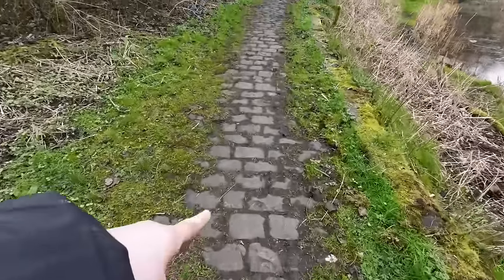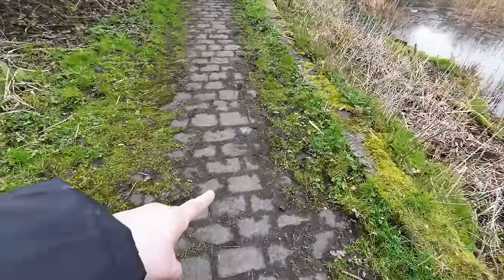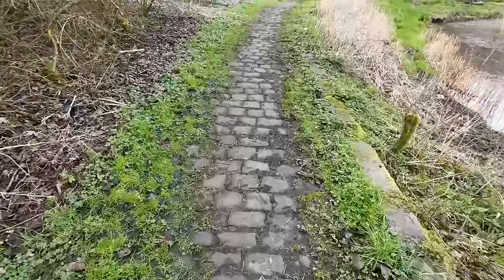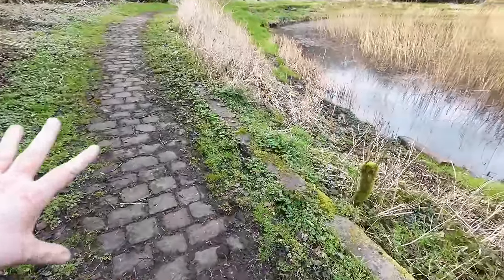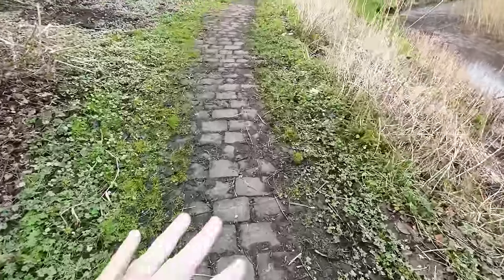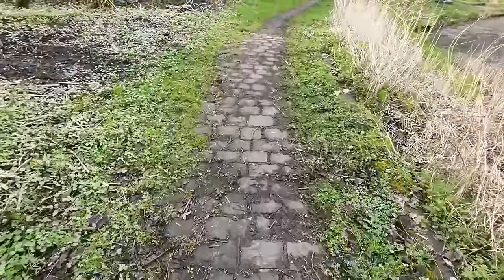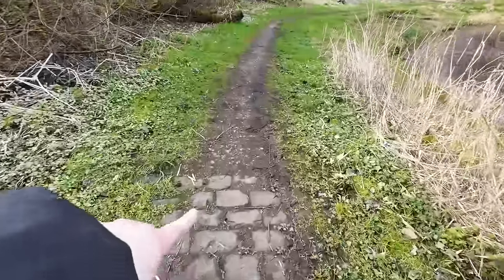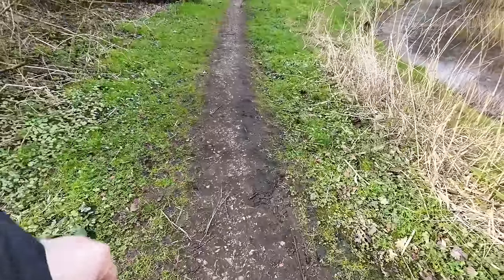Oh, this is a nice little feature — round a little bit of a pond area here. Look, a little cobbled path. I bet back in the day, when this was first made for people to come round, it was beautiful. But it's just overgrown now, which is a little bit of a shame. Even that's a little bit of history, isn't it — this cobbled path, just gone to stone.